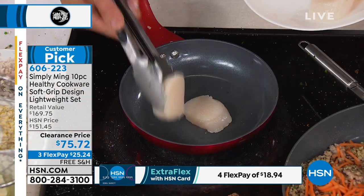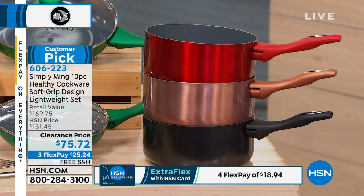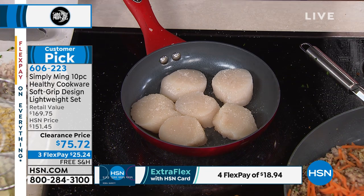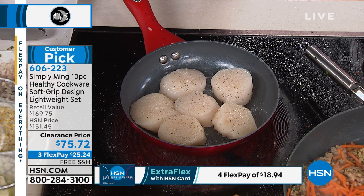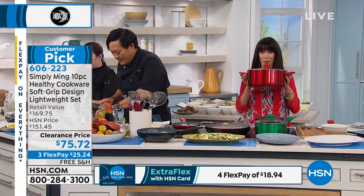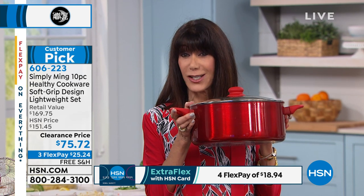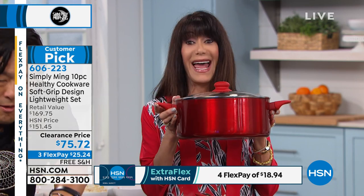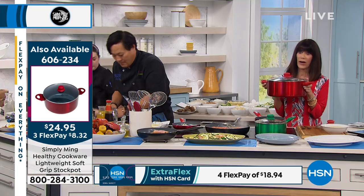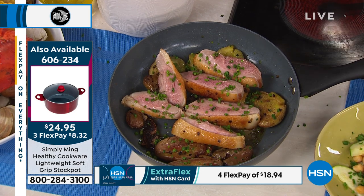We now have fewer than 100 left in the copper — that beautiful copper look, but nonstick, so it's easy to use and easy to clean. Scallops — no oil, no butter, no fat, no nothing. Just scallops. We're going to get a sear on one side, flip it, add a little bit of chicken stock, and serve those on quinoa. I grabbed the 7.4 again — you must add this to the collection. A 7.4 quart stockpot marked from $82.95 on sale for $24.95 today.